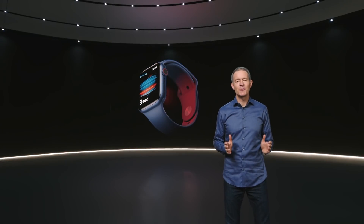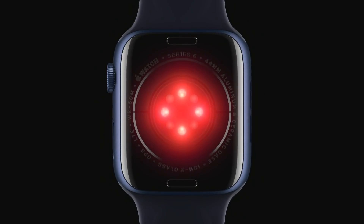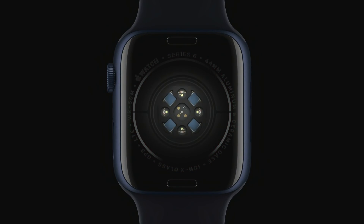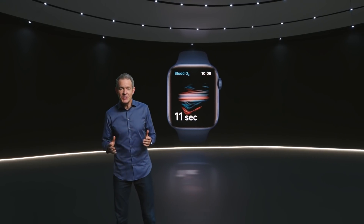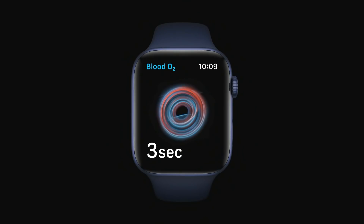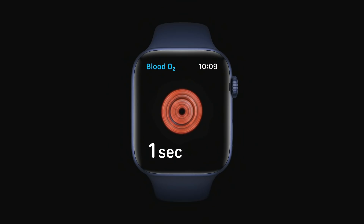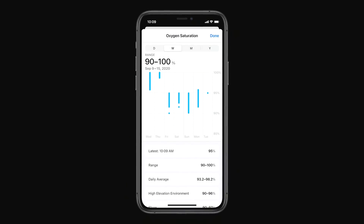With Apple Watch Series 6, you can measure your blood oxygen right from your wrist. The new health sensor shines red and infrared light onto your wrist and measures the amount of light reflected back. Advanced algorithms use this data to calculate the color of your blood, which indicates the amount of oxygen present. The new Blood Oxygen app lets you take a measurement in just 15 seconds, and Series 6 also captures periodic background readings stored in your Health app — so if you wear your Apple Watch to bed, it can record background measurements while you sleep.